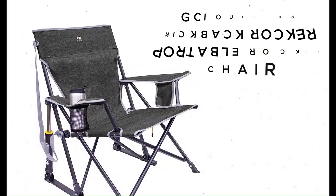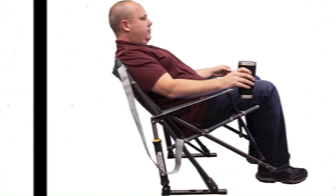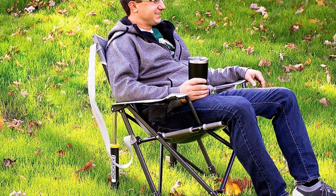GCI Outdoor Kickback Rocker Portable Rocking Chair — just for $59, save up to 10%. The Kickback Rocker packs a big punch for its midsize stature. It sits slightly lower than standard size chairs but higher than low-to-the-ground chairs, making it the perfect chair to kick back in. It features a slightly lower seat and a midsize design.